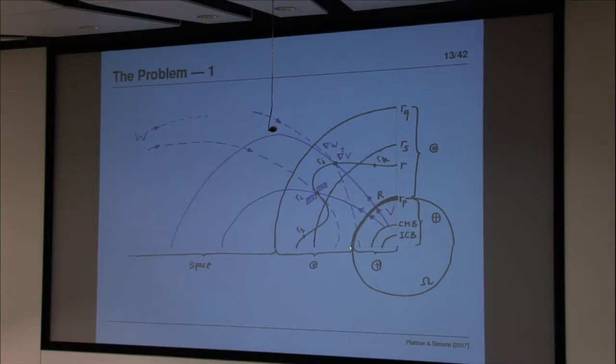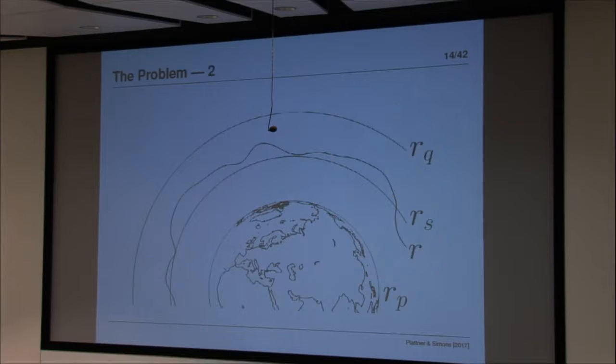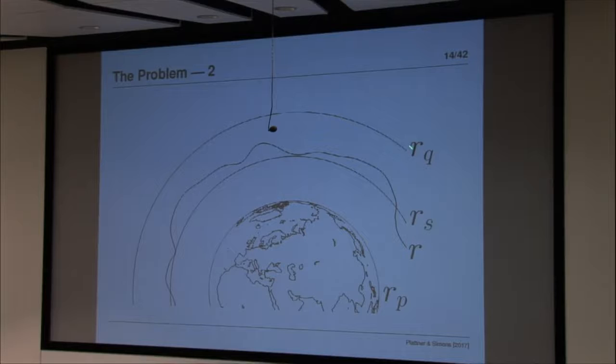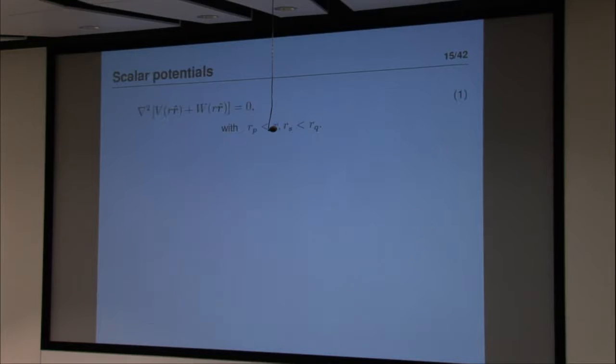We're not looking at time dependence or flowing ions. The additional problem is that our domain of data collection is invariably only a piece of the Earth — it could be Australia versus the Atlantic. No matter how long the satellites fly, they're always missing a piece — there are always gaps in the track and polar caps missing. My collaborator Alain Plattner, now at California State University Fresno, drew the geometry: R_P for the planet, R_Q as the bounding shell, and the satellite flying in and out at average altitude.